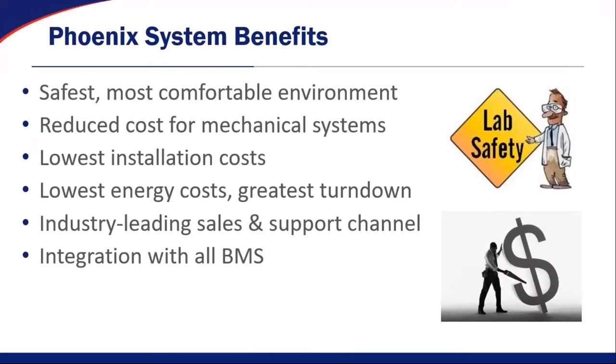When we look at Phoenix system benefits as a whole: we provide the safest, most comfortable environments; reduced costs for mechanical systems with no maintenance; the lowest installation costs over time; the lowest energy costs with the greatest turndown and greatest controllability. We have an industry-leading sales and support channel — every single Phoenix representative is trained at the factory for both sales and support — and we integrate with all BMS partners through the Tridium Niagara system that we use.